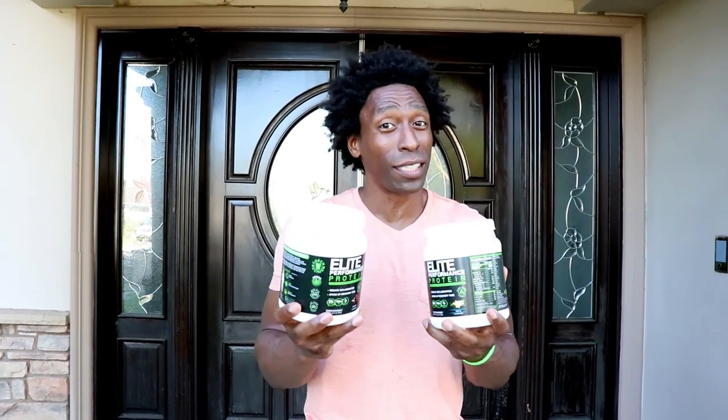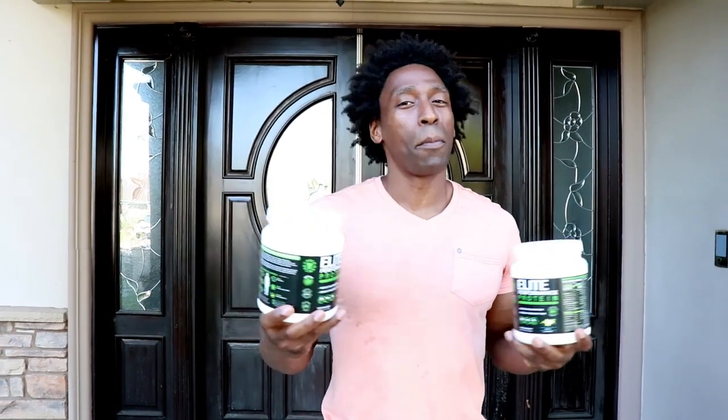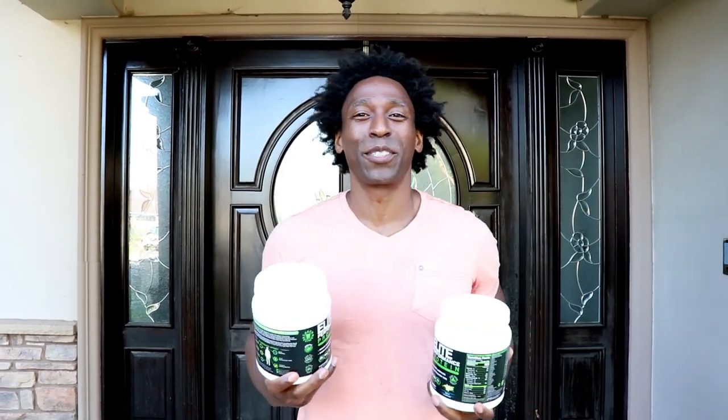Follow us at Green Regimen and like and share this video, because this is the first time you're ever hearing about it. Whatever date you're watching this, I'm sure other companies are going to copy — but remember, Green Regimen is the first plant-based CBD protein. We'll see you soon.